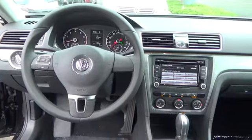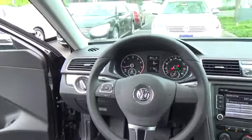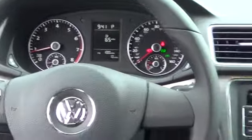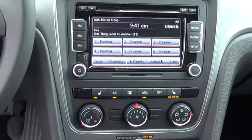Built for the family that's going places — chrome window surrounds and front fog lights. Families can dish it out, Passat can take it, and give back style, handling, and performance like no other. It's German engineering, family style.